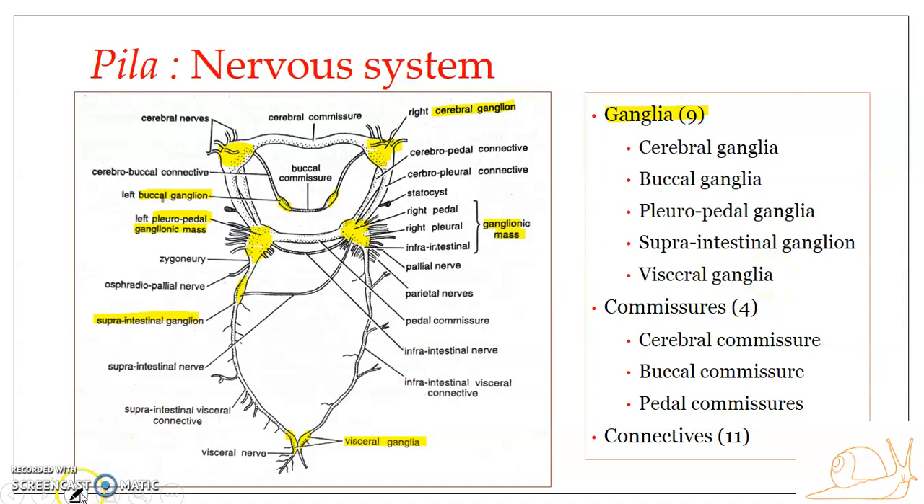A commissure is a nervous structure that connects two similar ganglia. There are four different commissures. The first is the cerebral commissure, which connects the two cerebral ganglia and lies dorsal to the buccal mass.